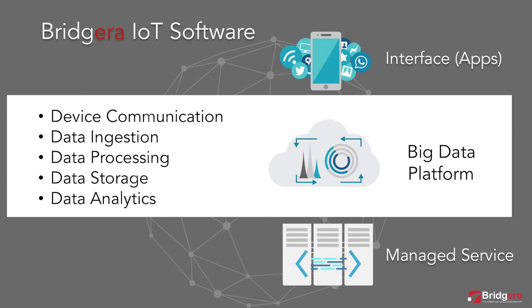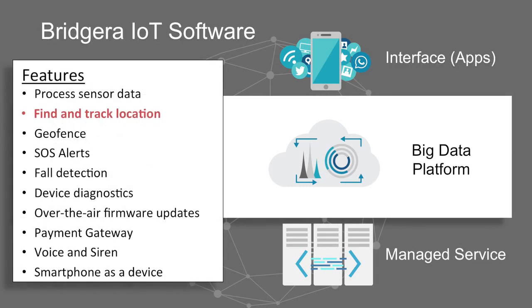These core capabilities form the foundation for our ready-to-deploy features available to our subscribers. The location service providing find and track functions is one of many ready-to-deploy features available in the platform. Bragera offers customizable options to the look, feel, and capability of the user interface. For the location service demonstration, we will use an interface that is common in a personal tracking device.